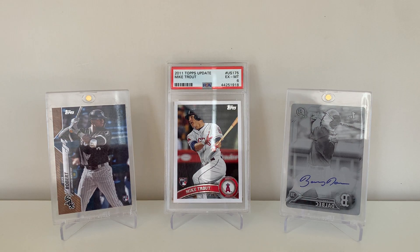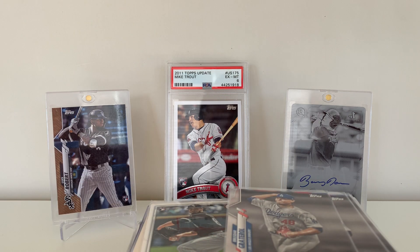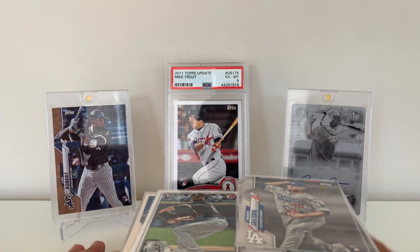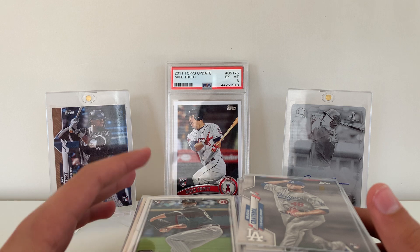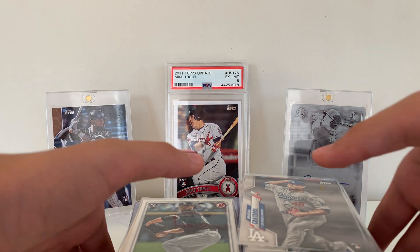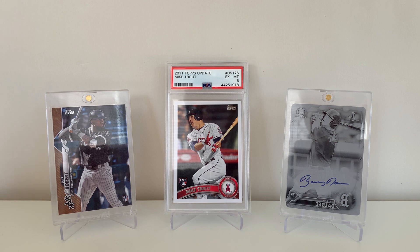Hey, what is going on guys? It is Joey from New England Sports Cards and today we have recent pickups video number six. We have a lot of really nice stuff this week — nothing huge, just some nice rookie cards, some nice PC additions. We're gonna have a much bigger week next week. But still, this week is definitely not too shabby. Picked up a lot of cool cards and I'm just gonna be showing them off to you guys.